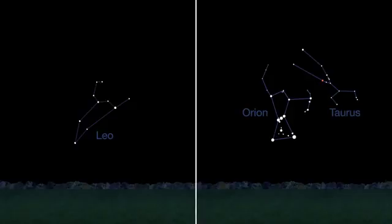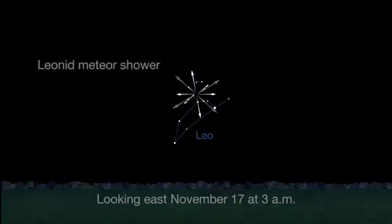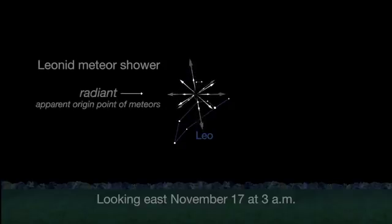There are three meteor showers this month, but none of them will present high numbers of meteors at their peak. The Leonids peak on a moonless November 17th. Expect no more than 10 meteors an hour around 3 a.m., the height of the shower.